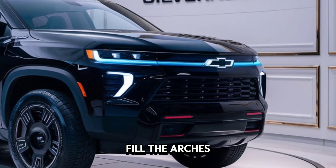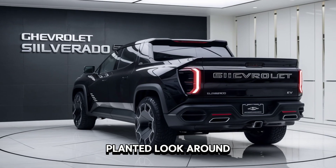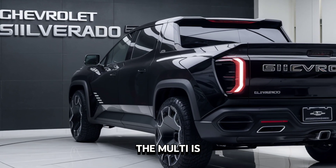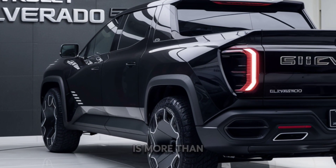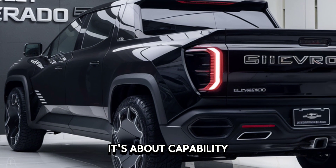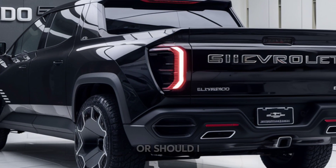Those massive wheels fill the arches perfectly, giving it a planted look. Around back, the multi-flex tailgate is a game changer, offering incredible versatility. But a truck is more than just looks — it's about capability.